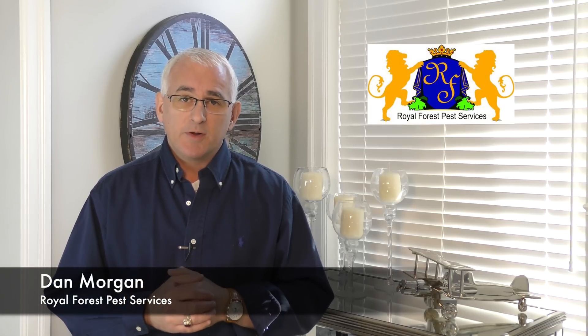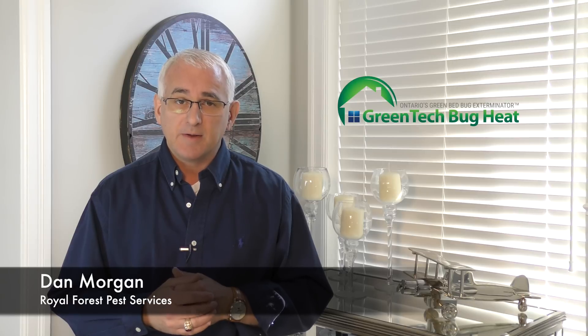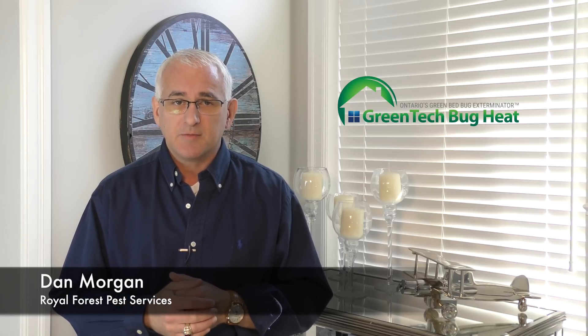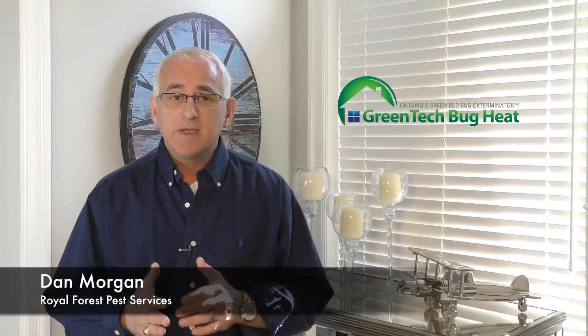Hi folks, Dan Morgan with Royal Forest Pest Services. Today we're going to talk about killing bed bugs with heat. We've been killing bed bugs with heat for years through Greentech Bug Heat, our green bed bug extermination division. And we're going to answer a few fundamental questions that we get regularly.